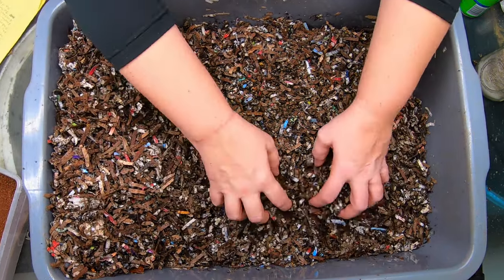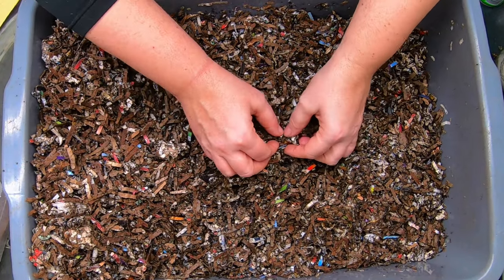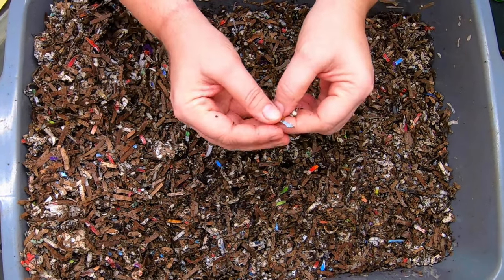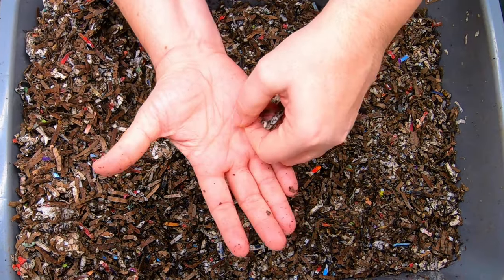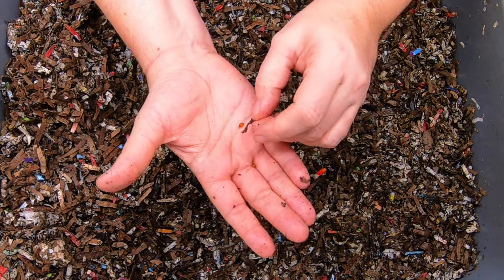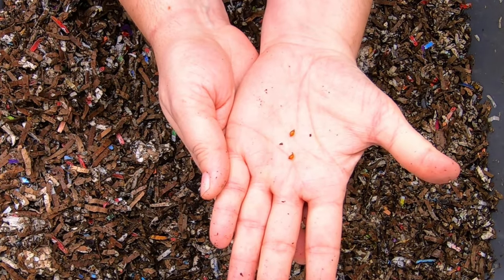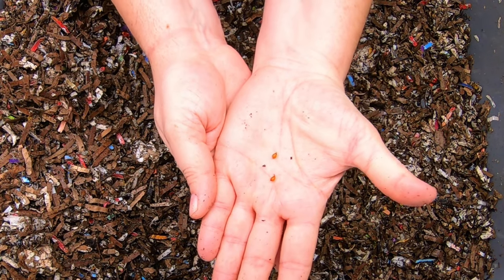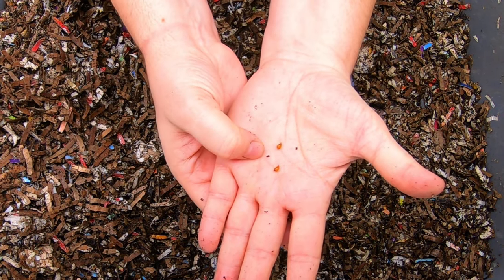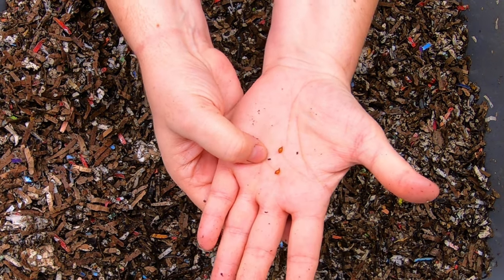I'm absolutely not saying that you should not feed your worms grit, because in every other bin that I have — look at all these cocoons, and these are really good-sized cocoons. Generally, the size of the cocoon is determined by the size of the worm that produces it, so very young worms will have very small cocoons, and the older and the larger the worm, the larger the cocoon.